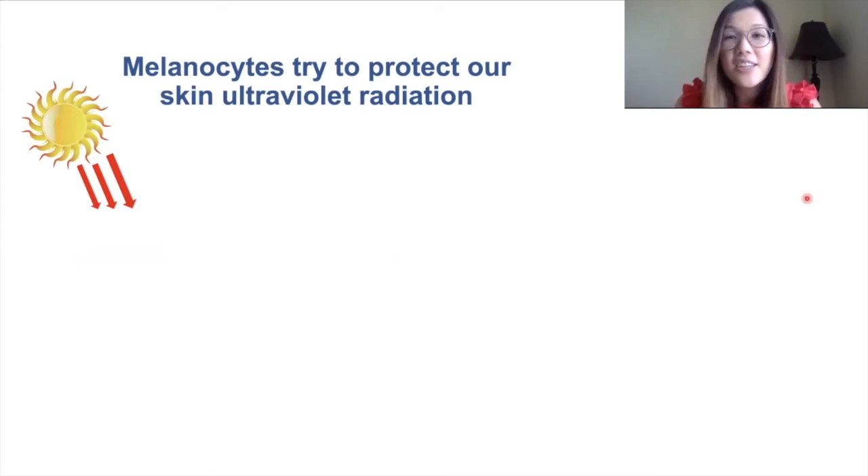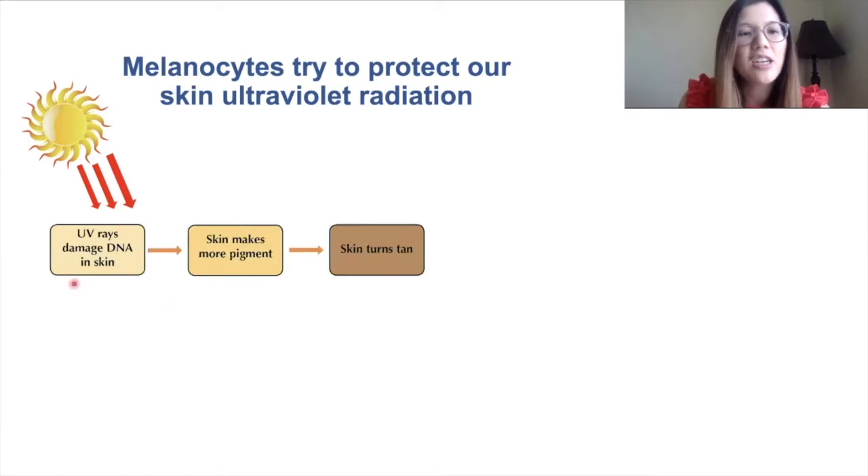Melanocytes are also important in protecting our skin from ultraviolet radiation, or ultraviolet light. This is a type of light that we can't see that comes from the sun or from tanning beds.